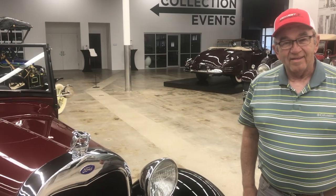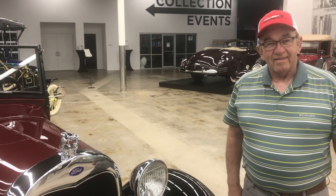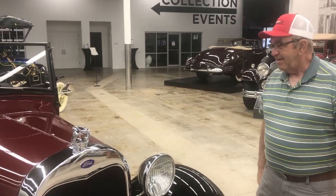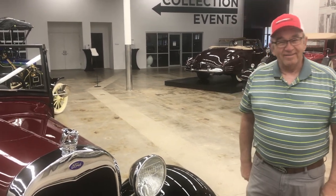Thank you again for coming and sharing about your 1929 Ford Model A open cab pickup. Thank you, Larry. Absolutely. Thank you, Doug.